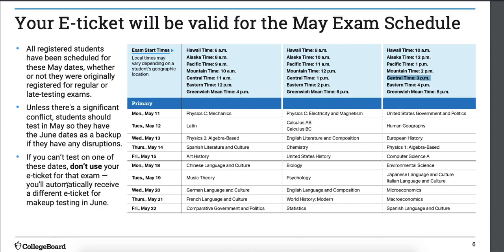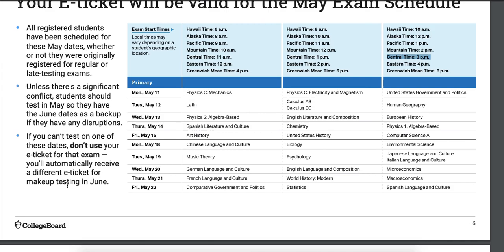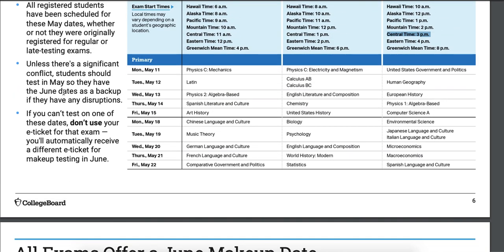If something happens and you can't test — like you go to the hospital or you're super sick — don't use your e-ticket at all. It'll update and you'll get a new one for late testing. If you use your exam ticket, College Board is going to assume you took the exam and whatever score you get is the score you get — you lose the opportunity for retesting. The late testing isn't just 'I don't feel like it today.' It has to be an actual problem. Before they let you take the late test, College Board will investigate to see if your reason is valid.